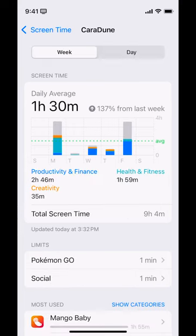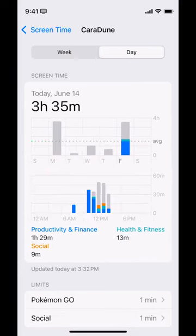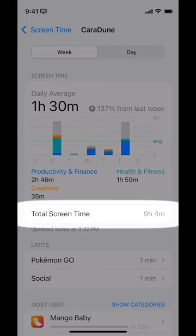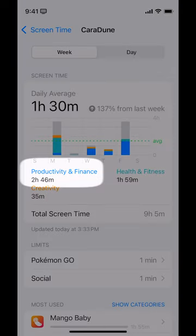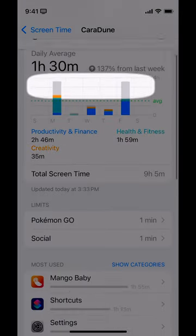When we click on 'See All App and Website Data,' it's going to show us today and the week. My total screen time for the week on this phone is nine hours and four minutes, and my daily average is an hour and a half. You can see there's a breakdown by type: productivity and finance, health and fitness, and creativity — and then a bunch of gray stuff that's other.